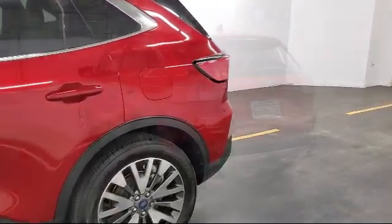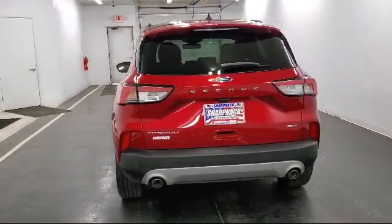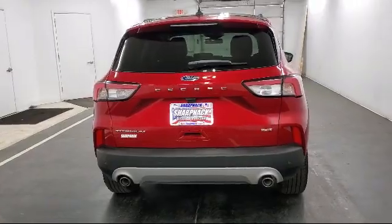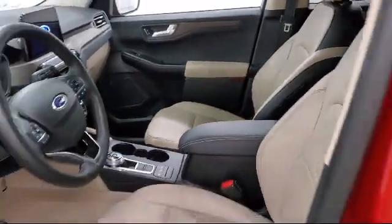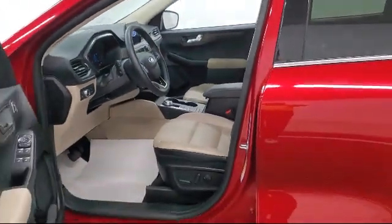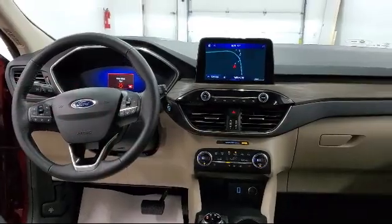It also features Lane Keeping Alert and Lane Keeping Assist, Valet Function, Mini Overhead Console with Storage and 12-volt power outlets, Pedestrian Alert Sounder, Power Lift Gate Rear Cargo Access, Advanced Track Electronic Stability Control, and has less than 10,000 miles on the odometer.